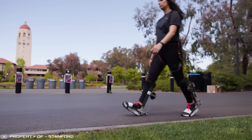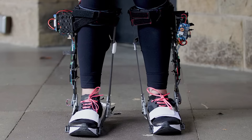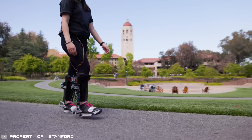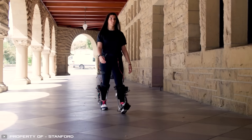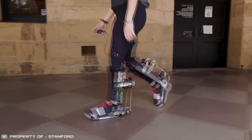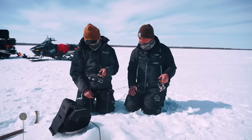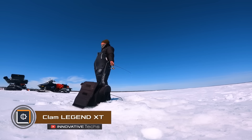Wearing the Stanford walking exoskeleton feels like taking off a 30-pound backpack. There are plans to develop versions that further reduce joint pain, after which the invention will be available for commercial use.